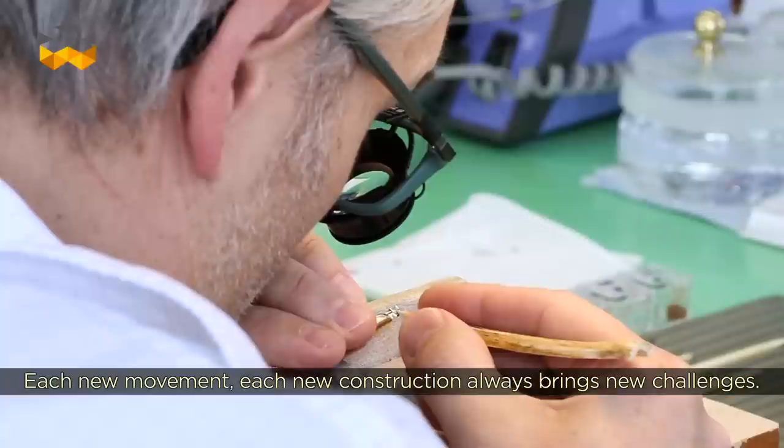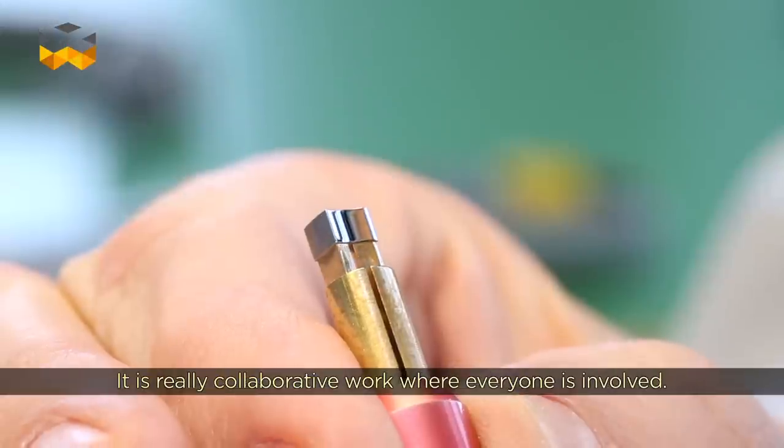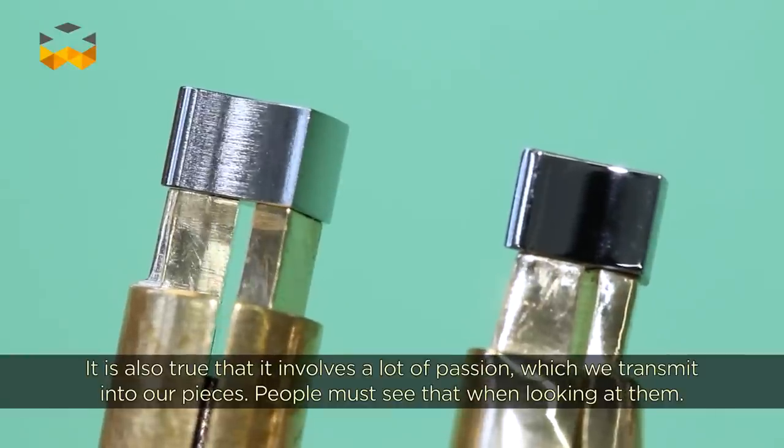Chaque mouvement, chaque nouvelle construction nous apporte toujours de nouveaux défis. C'est vrai que c'est un partage entre tous, et quelque part c'est beaucoup de passion — et la passion qu'on transmet à nos pièces doit se ressentir sur nos pièces. (Each movement, each new construction always brings us new challenges. It is truly a shared endeavor, and at heart it is a great deal of passion — and the passion we put into our pieces must be felt in those pieces.)